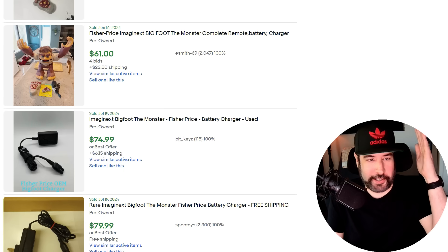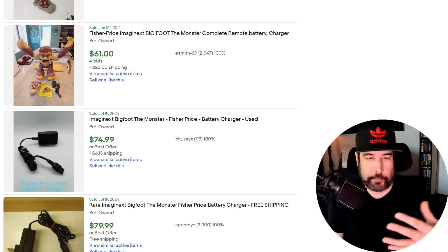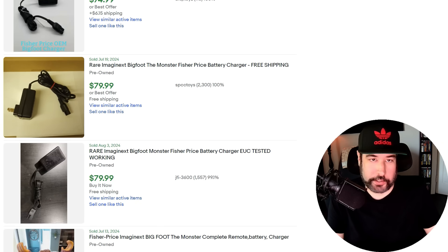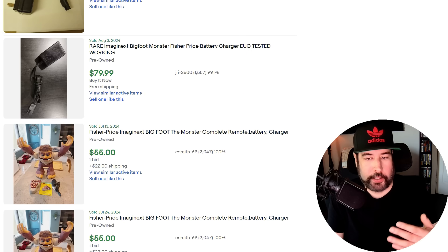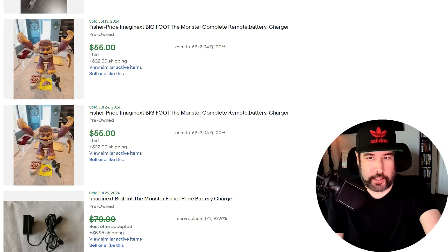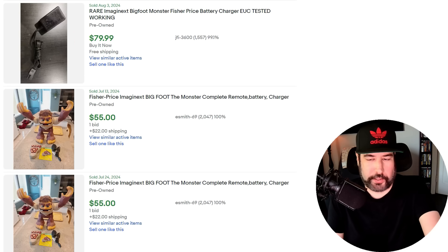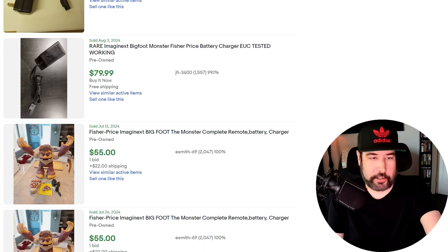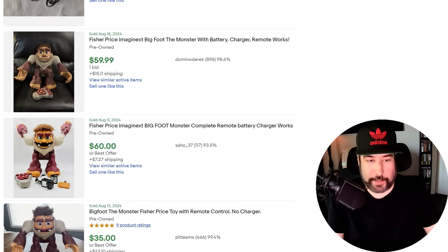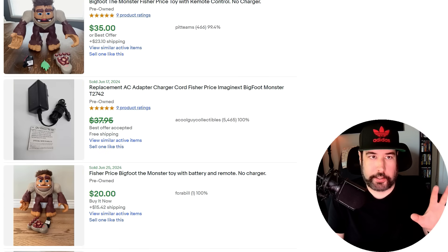One more power supply item — these Fisher-Price Bigfoots. I've picked them up in the past, but there's a charger that's supposed to go with them and it's kind of hard to find. It's selling for $75 to $80 just for the charger. If you see one out in the wild with the charger, you might just be worth buying it, keeping the charger, and selling that alone — because the charger is selling for more than what the whole Bigfoot is selling for with it. Again, power supplies — learn what to look for because they're all over the place and you just never know when you'll find one worth a lot.